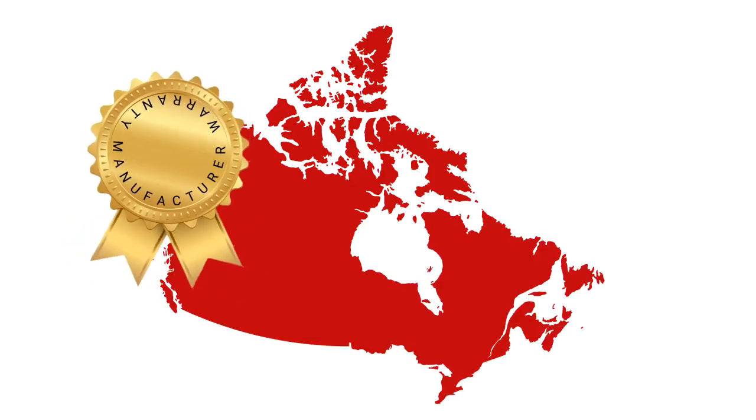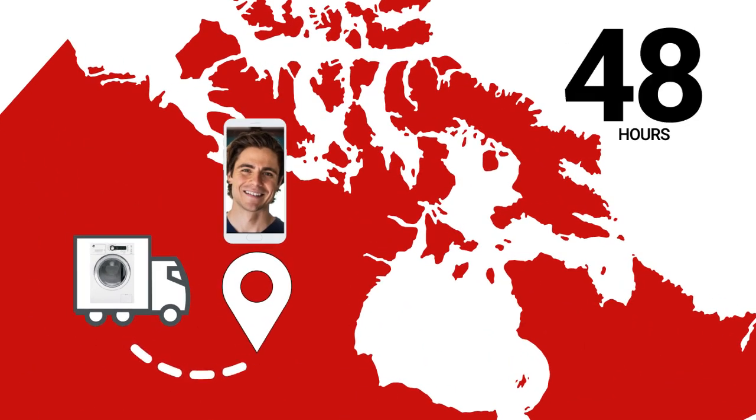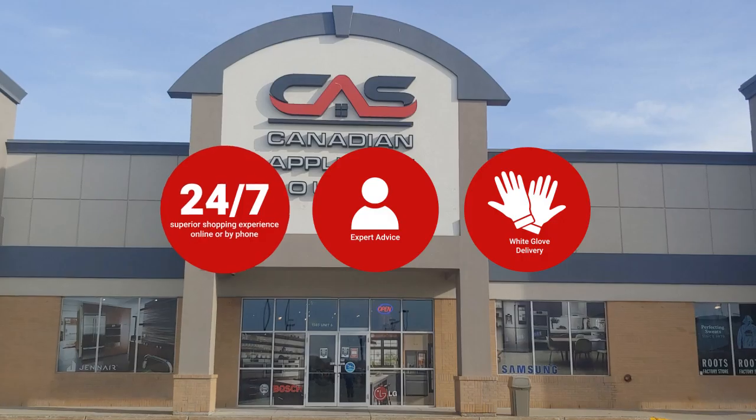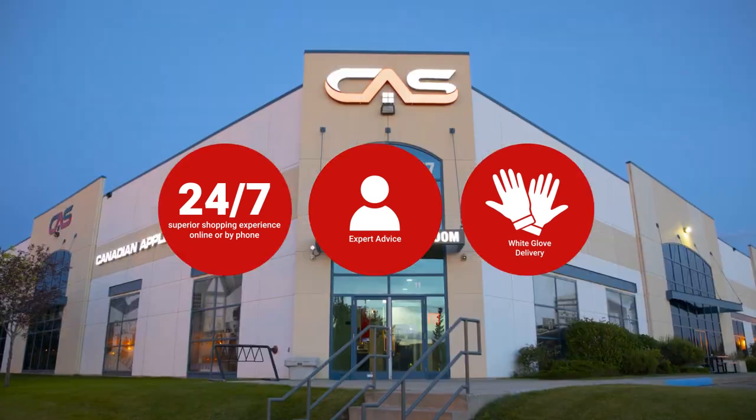At Canadian Appliance Source, you get manufacturer warranty on all products. Join happy customers all over Canada with 48-hour white glove delivery and a superior personal shopping experience 24-7. Thanks for watching — we'll see you next time!